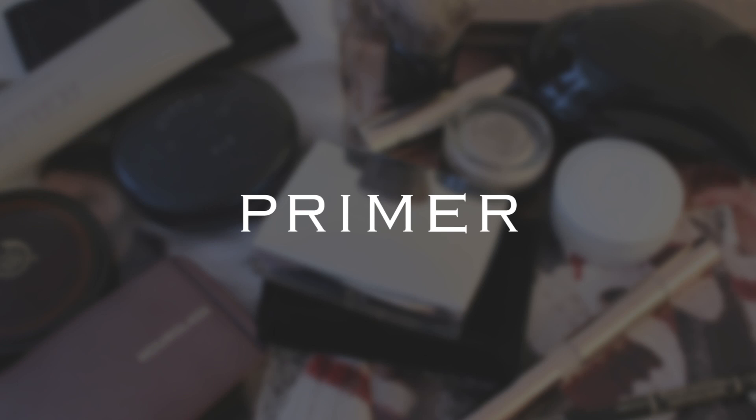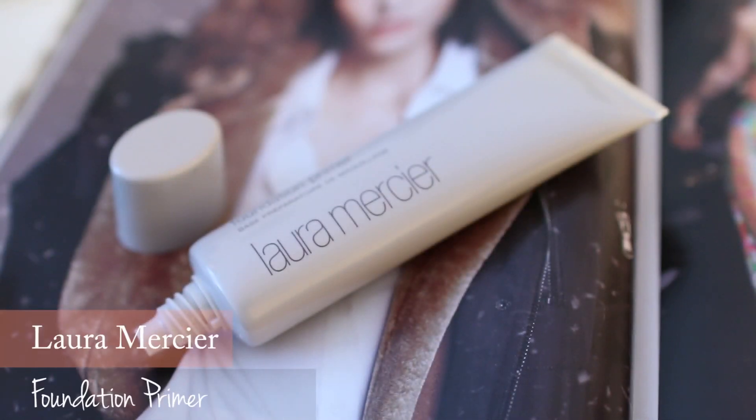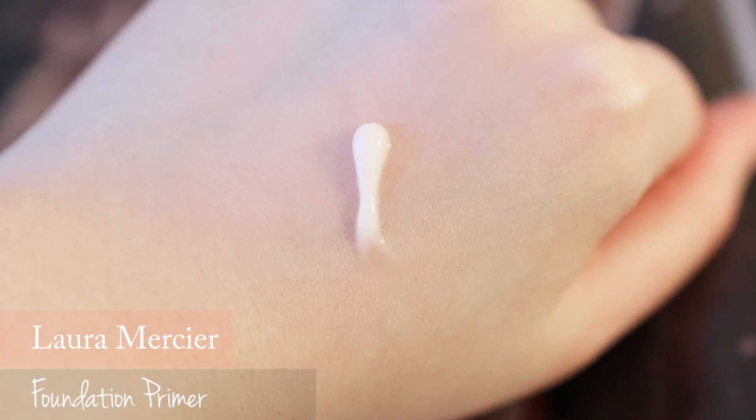Under the eyes, Laura Mercier's foundation primer is a watery gel textured primer. It's really easy to apply and I like this texture.